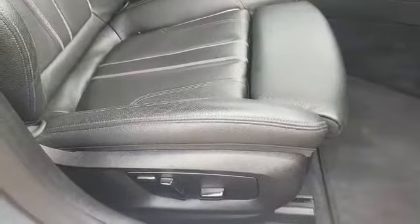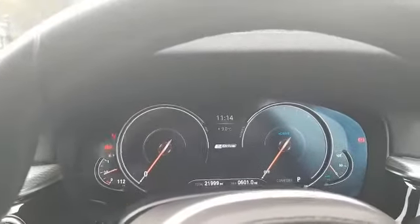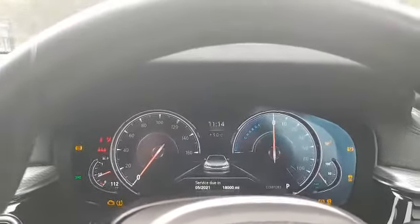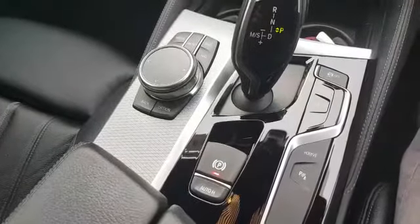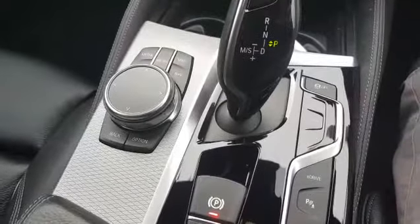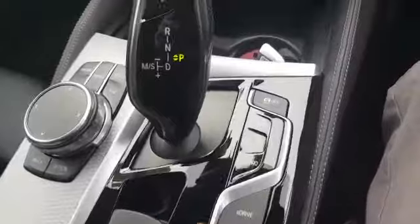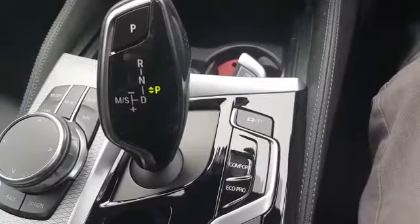Moving inside the car now, we have our electric seats, a full black Dakota leather sports seats and a centre armrest. We also have the virtual cockpit, which is a fantastic extra. Moving up from the centre armrest, we have our electric handbrake with hill assist. We also have our iDrive controls, our automatic gear stick, our eDrive controls, and we also have Sport, Comfort and Eco Pro modes.